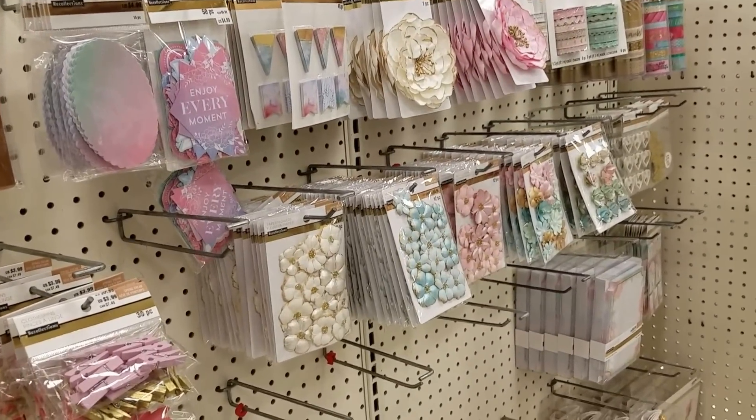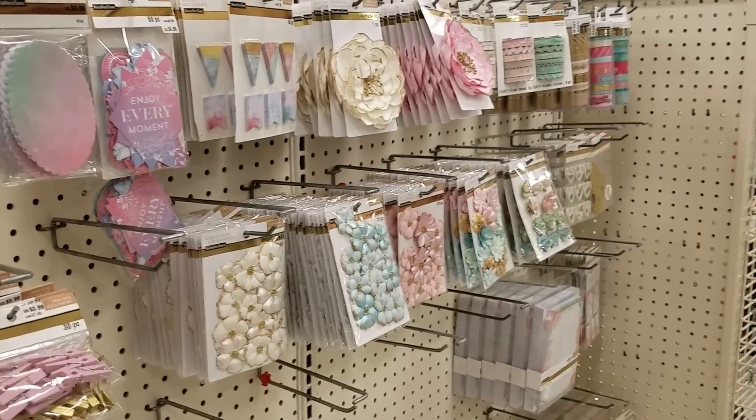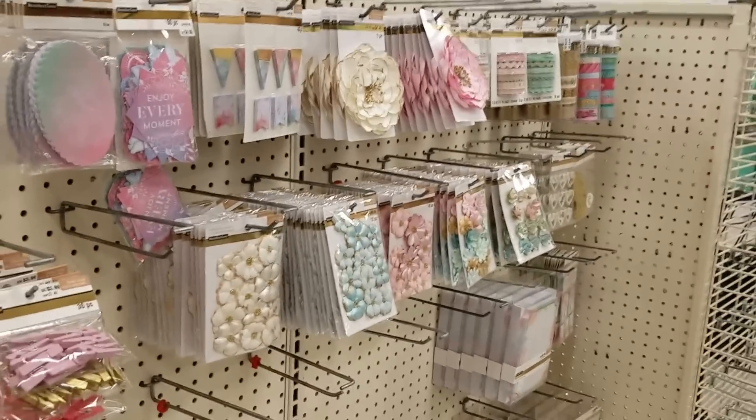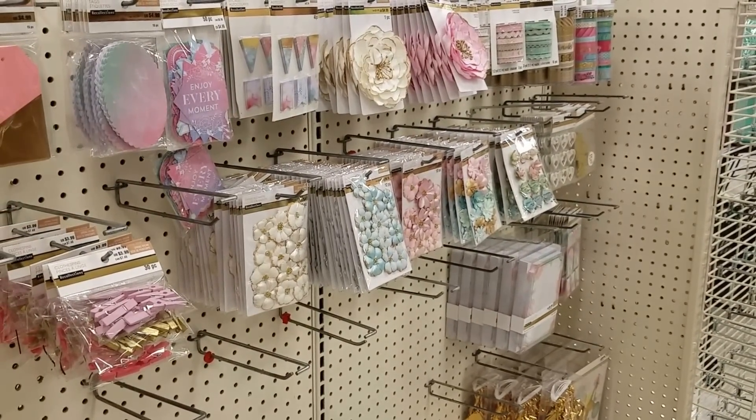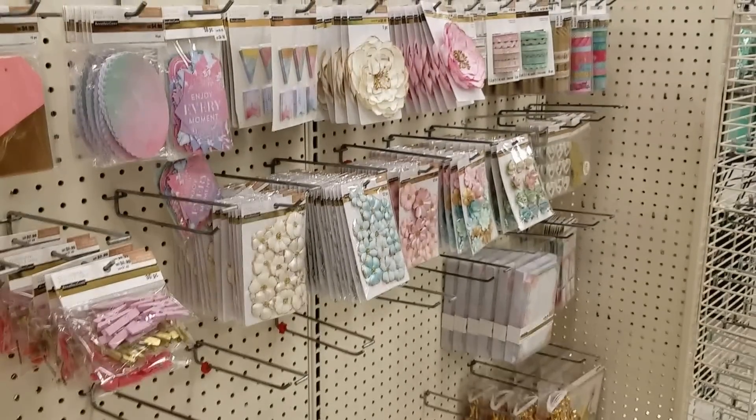Anyway, I just wanted to show you guys really quick so that you could keep an eye out at your local Michaels store. Thanks for joining me and we will see you soon. I hope to be bringing you another video with Happy Mail from Sharon tonight — talk to you later, bye bye!